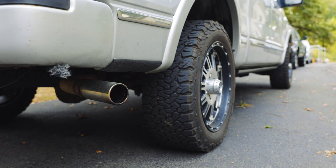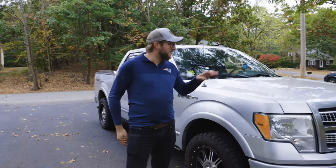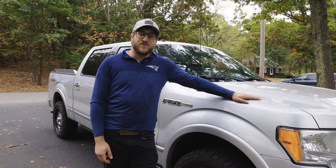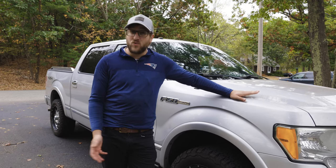This is the infamous Triton 5.4 liter V8. The 5 liter is superior in every regard — power, efficiency, and reliability. But the 5.4 wasn't necessarily the worst engine either.